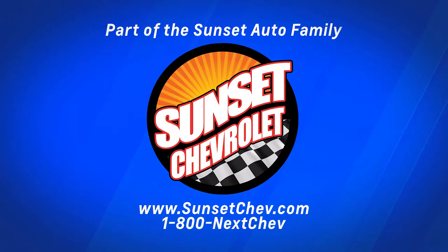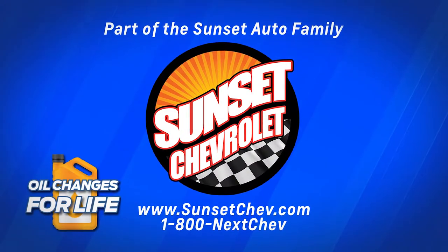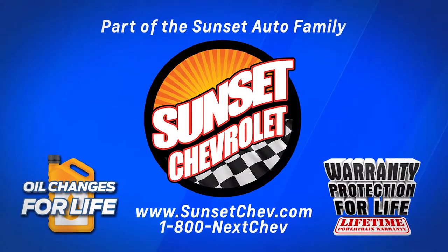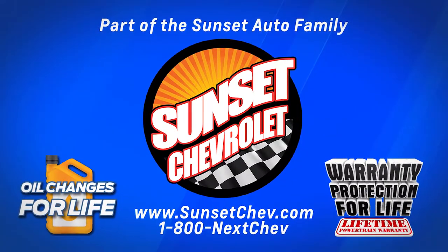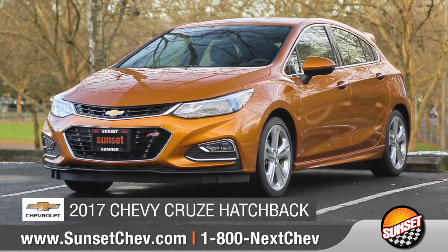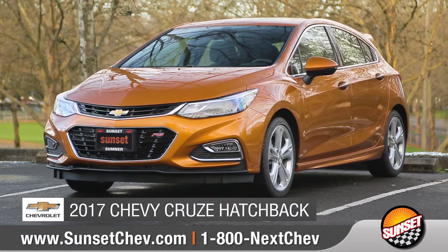Sunset Chevrolet, part of the Sunset Auto family, where oil changes for life and warranty protection for life are included on every qualifying new and pre-owned vehicle. A Sunset exclusive. Today we'd like to talk about the all-new 2017 Chevrolet Cruze Hatchback.